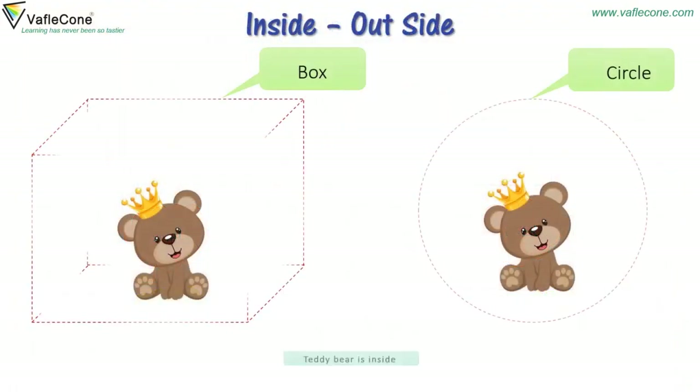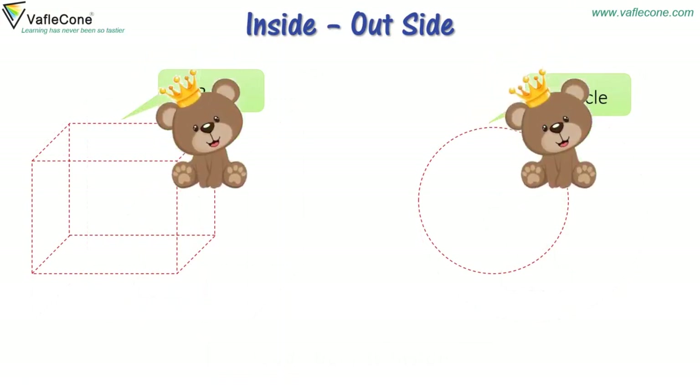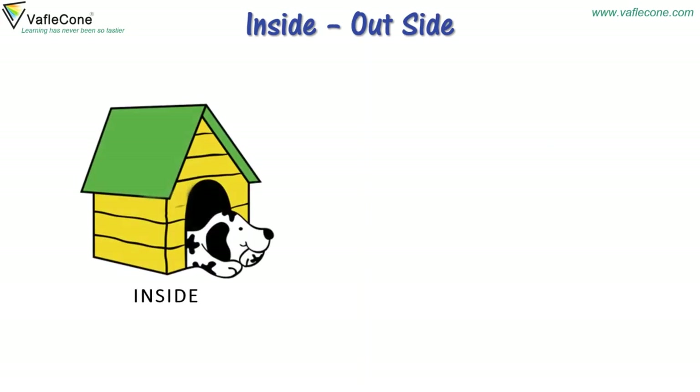Teddy bear is inside. Teddy bear is outside. Inside, outside.